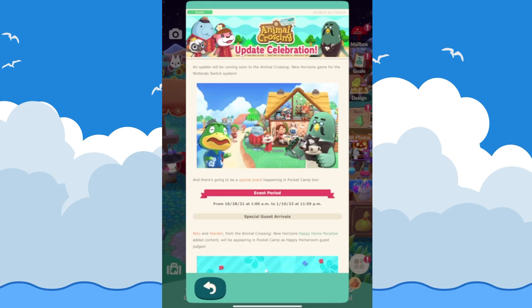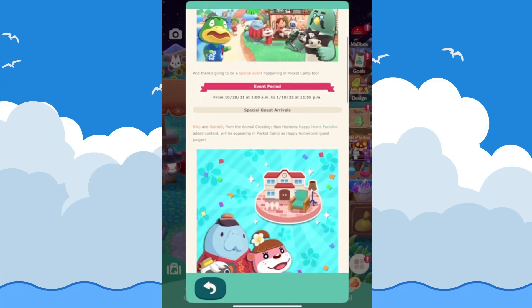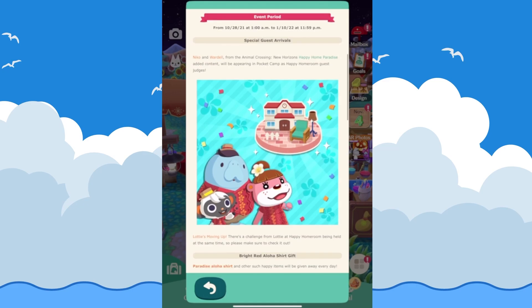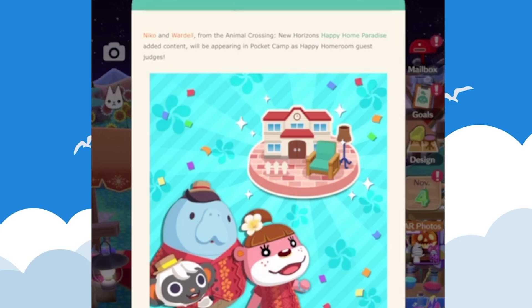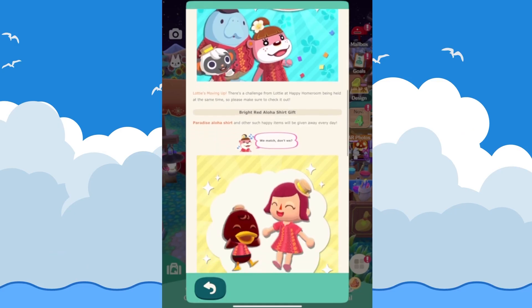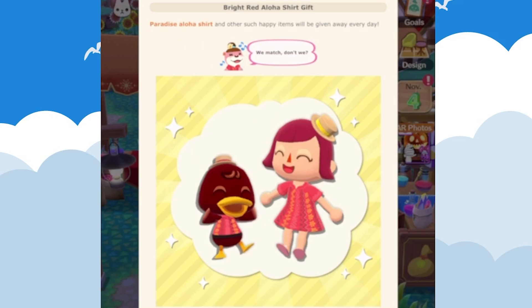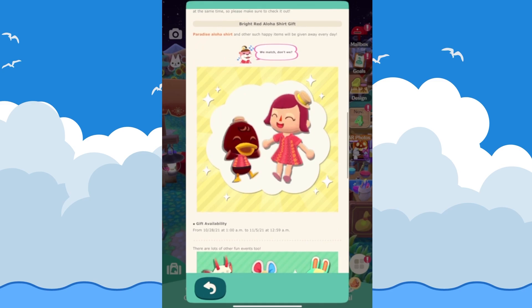Moving on to the update celebration — an update is coming soon to Animal Crossing: New Horizons for the Nintendo Switch, and there's going to be a special event in Pocket Camp too. Nico and Wardell from the Animal Crossing: Happy Home Paradise added content will appear in Pocket Camp as Happy Homeroom guest judges. There's also a challenge from Lottie at Happy Homeroom available at the same time, and you can get the Paradise Aloha shirt and other happy items. This is available from the 28th until the 5th.